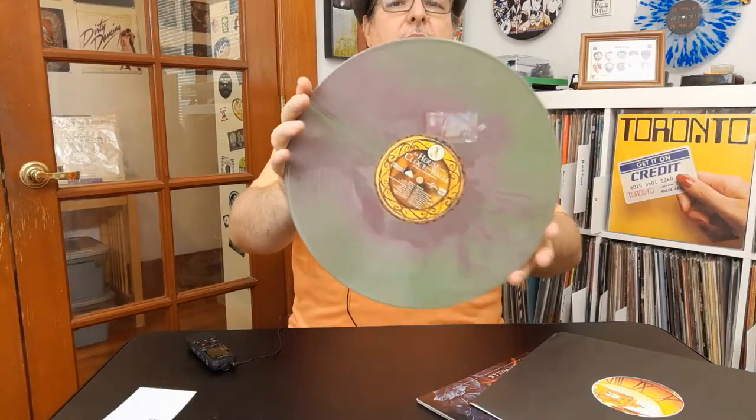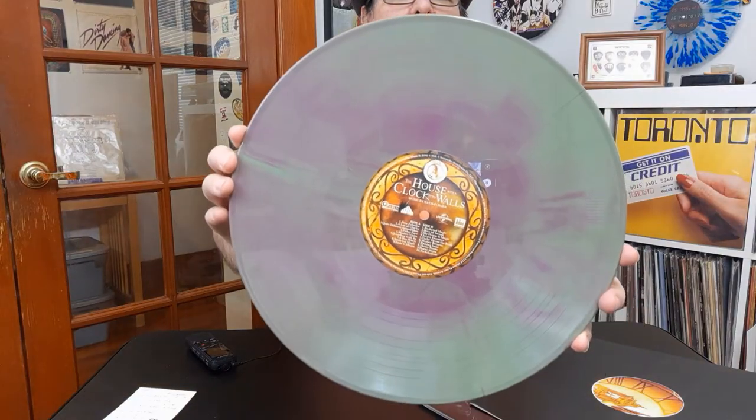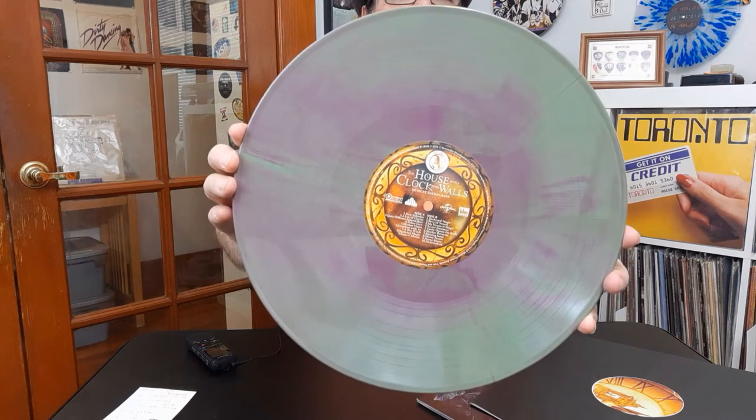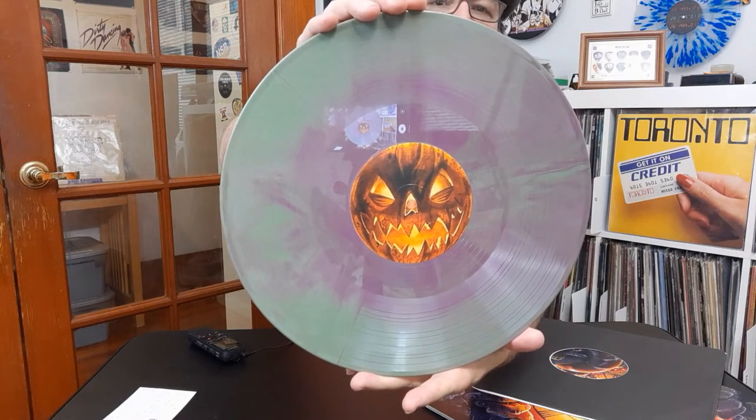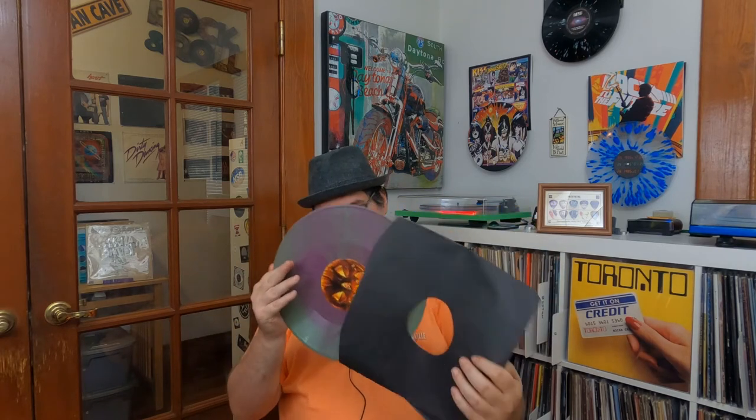Let's go ahead and get it turned around so you can take a look at it, and look at the second side. Very cool labels on these. I'll put this back away and get it in — there we go, set that aside.